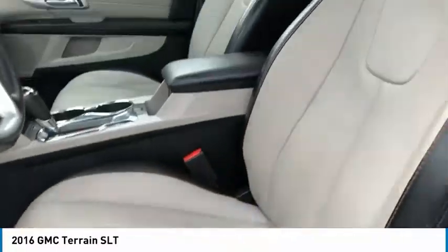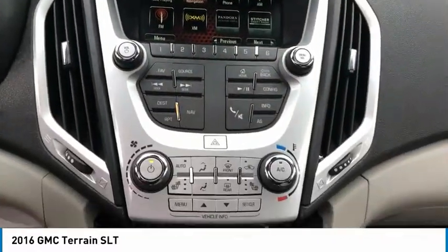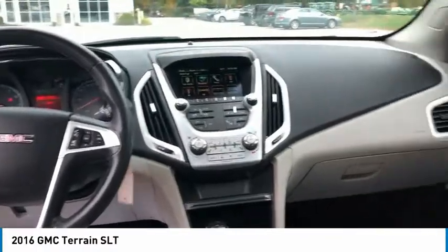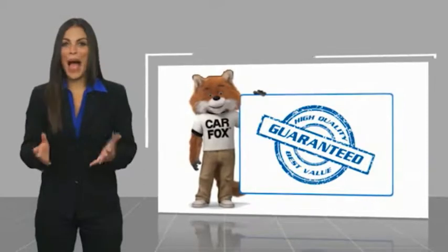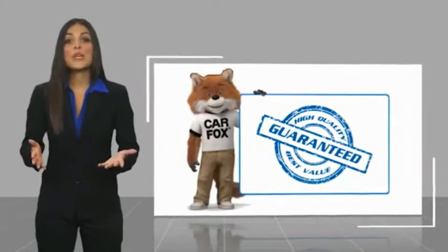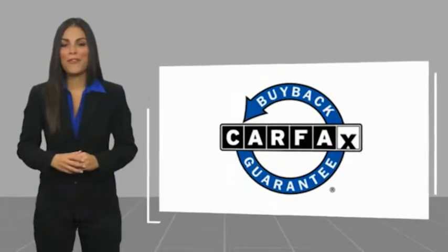Come take a test drive today. Here's another high-quality vehicle with a Carfax vehicle history. Be sure to find a complimentary copy of this report online or contact the dealership. This vehicle qualifies for the Carfax buyback guarantee.